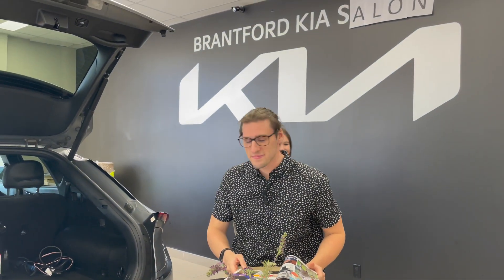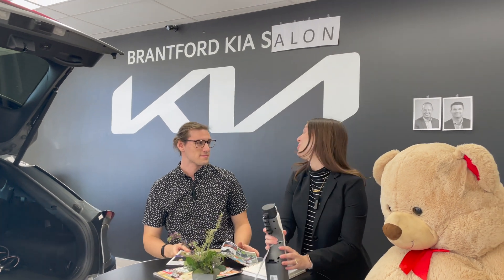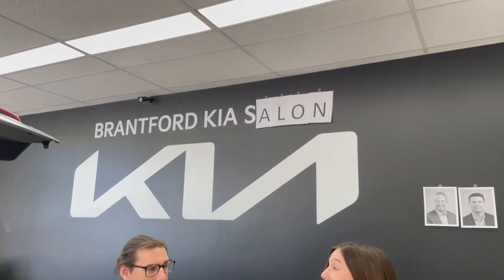Oh no, I'm gonna miss my hair appointment! If only there was a way to get to the salon. Did somebody say salon? Well, lucky for you, you've come to the right place. Welcome to the Brantford Kia Salon, powered by V2L.